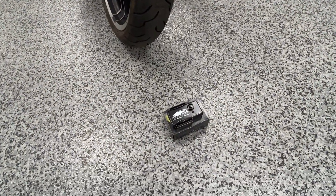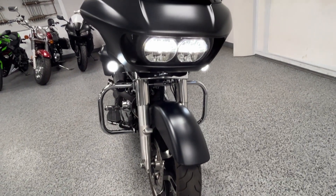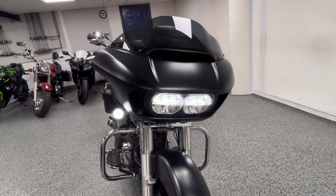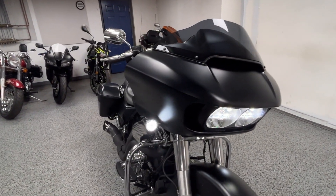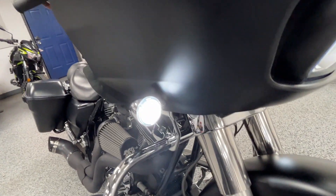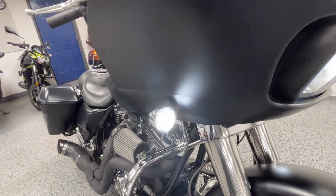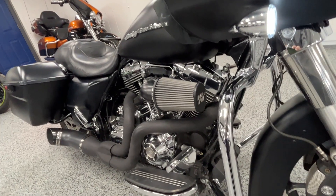It has a Screaming Eagle Pro Street Tuner. It's got HID headlights with switchback blinkers — they turn orange when you use the blinker and come back to white. It's also got a K&N air filter.